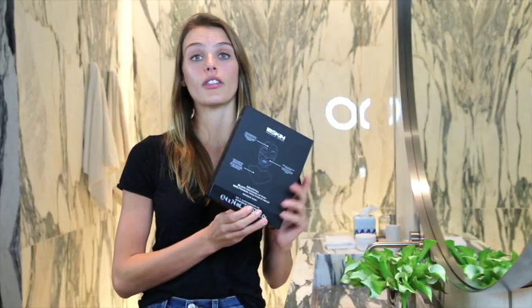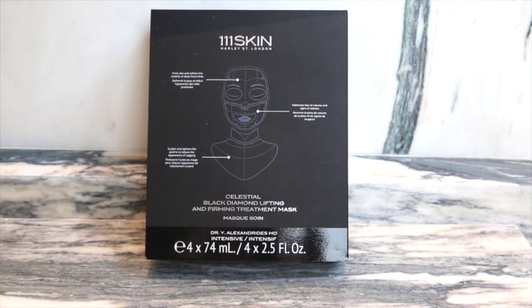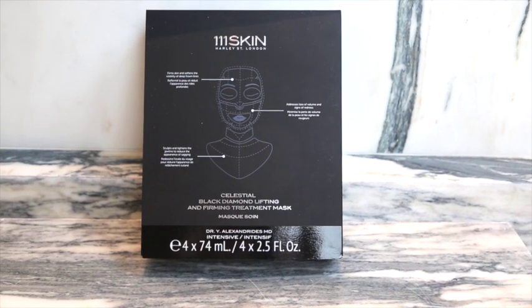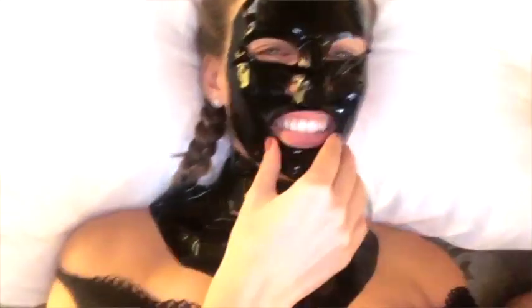Their newest mask is not only a face mask — it's also a neck mask that goes down to the chest. It's a continuation of the Black Diamond mask, but for your neck, face, and chest, which is really cool. I notice that women who have had facelifts can look great on the face but the neck still looks aged. This really helps with that, and it's good to prevent it early.